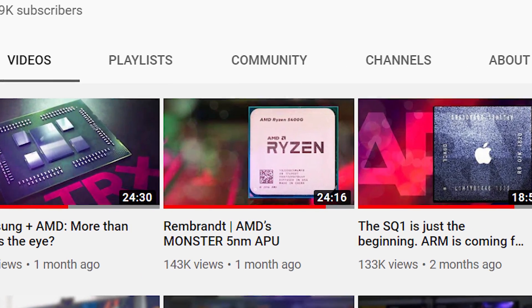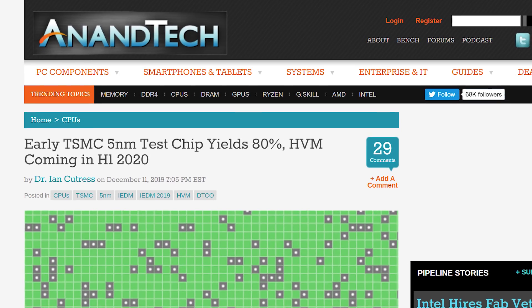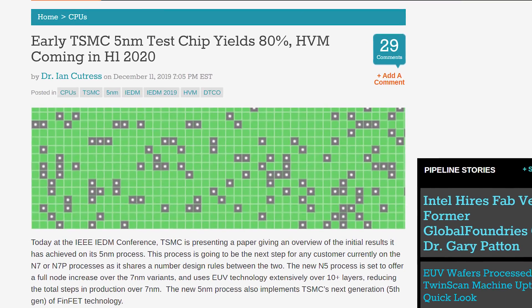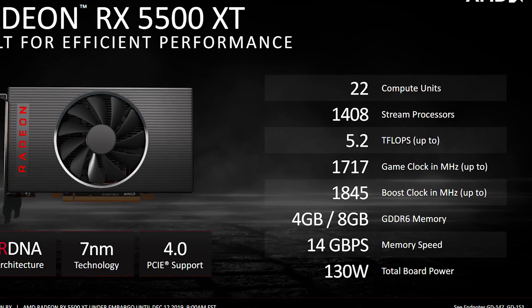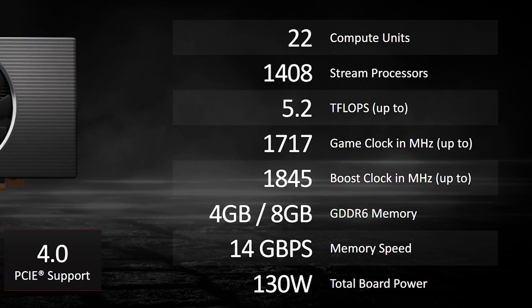I've long said that APUs will be very disruptive once we get really good 1080p performance out of them, and with 5 nanometer looming, the RX 5500 XT is a good indicator of what we can expect to see in APUs in the not too distant future.